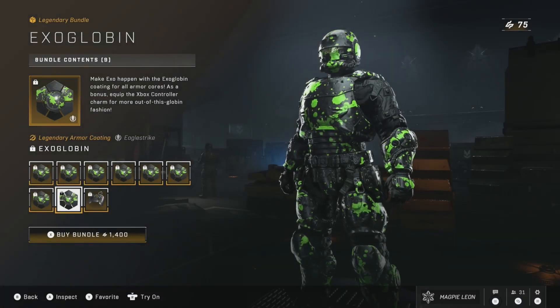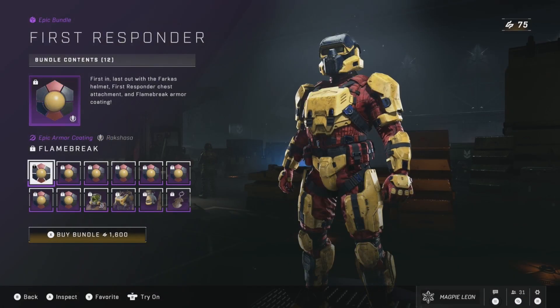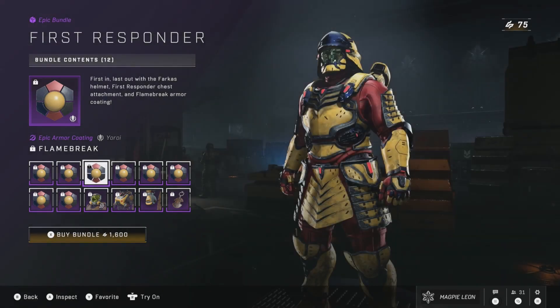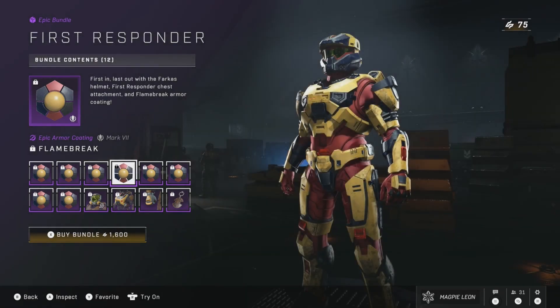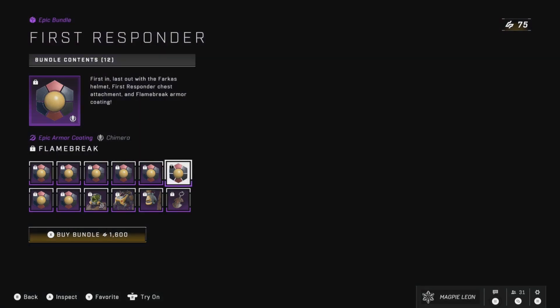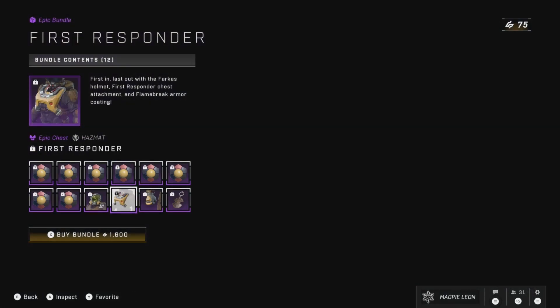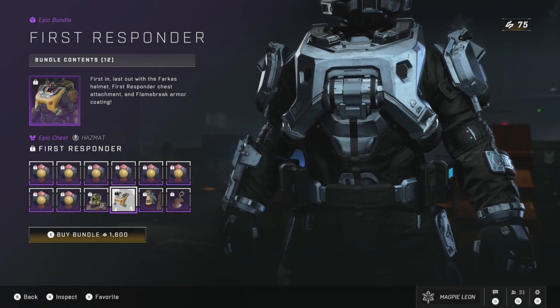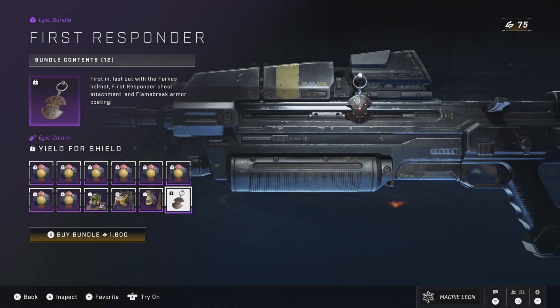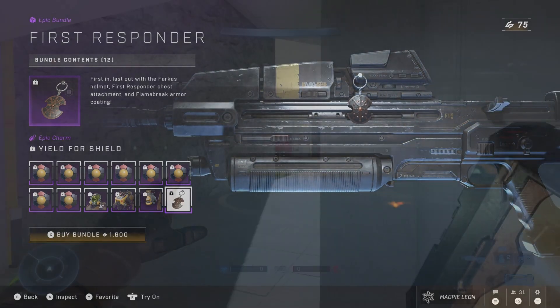Speaking of insanely overpriced bundles, the other new bundle is the First Responder bundle. This costs 1,600 credits and gives you the Flame Break Epic Armor Coating for every core, which looks nice but bears some similarities to the default Hazmat coating in its colour palette. You also get the Farkas Helmet for the Hazmat Armor Core — kind of like the Hazmat version of Reach Security, and I do actually like this helmet. You also get the First Responder chest piece, the Type HPE gloves, and the Yield for Shield weapon charm. But for 1,600, this is easily one of the most overpriced armour sets we've seen in the store to date. I like some of the cosmetics but I'll wait for it to go on sale, especially since some bundles from this season have already been discounted.